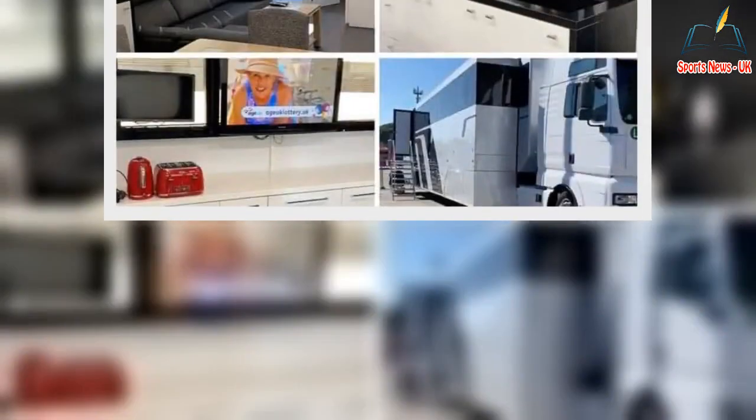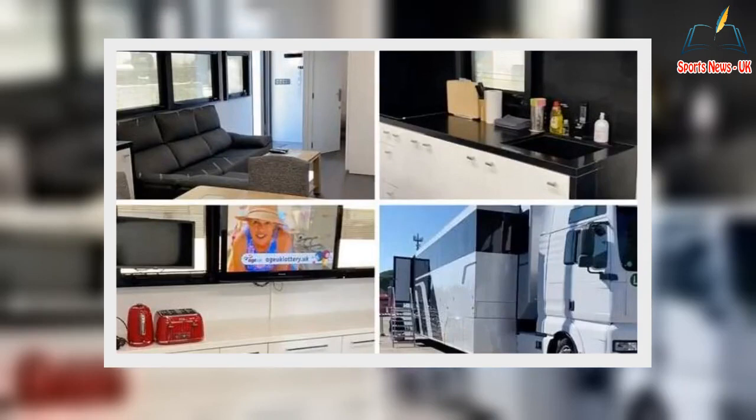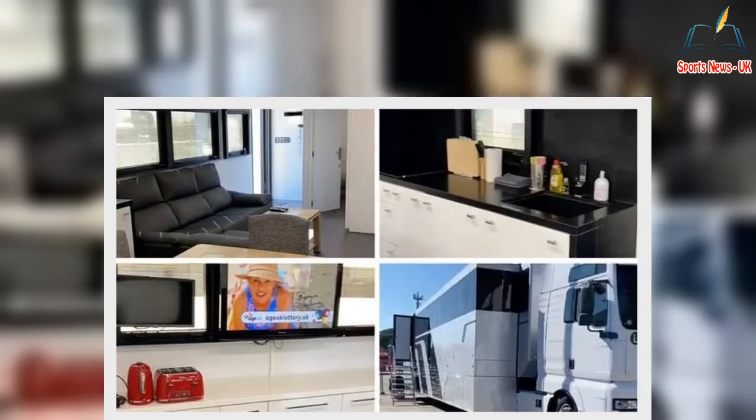He began by taking fans up the stairs and into the main body of the motorhome, which was dominated by the colors of white, gray and black. The communal area featured a lounge, Sky TV and a full kitchen with a dishwasher, fridge-freezer, oven and microwave.